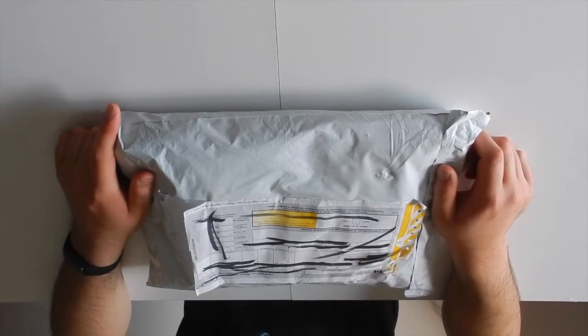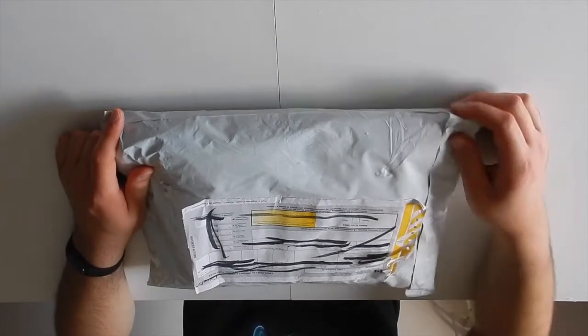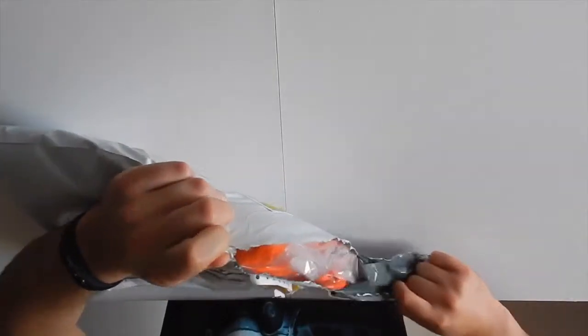Hi guys, it's Mr. Chow again here with another jersey opening. This one I got from Full Moon Jerseys. It took a while to get here, but it's finally here. I had to pay duty on this — so annoying, but it's okay. We're going to open up and see what it is. Once again, from Full Moon Jerseys.